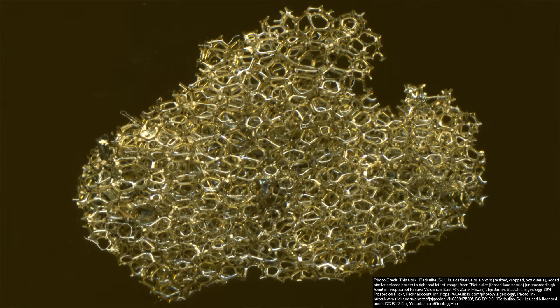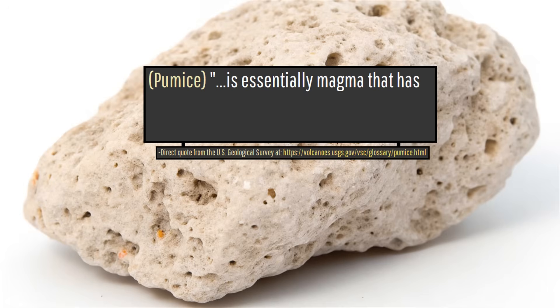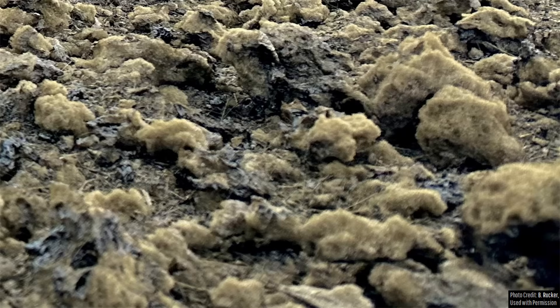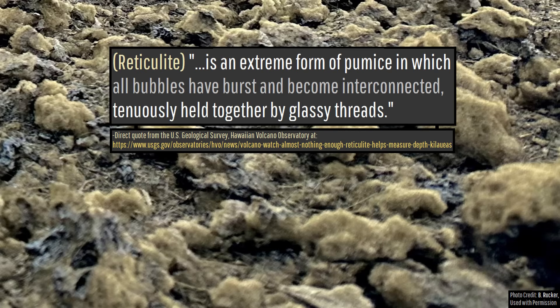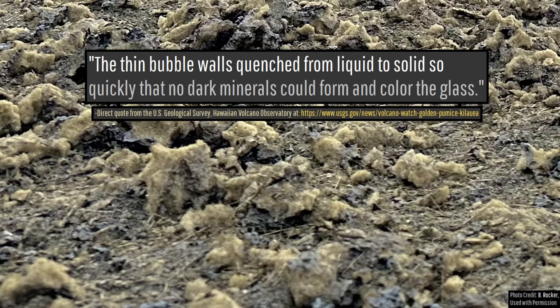Since reticulite is a type of pumice, let me describe what pumice is. Pumice, per a direct quote from the US Geological Survey, is essentially magma that has been frothed up by escaping gases and then cooled and solidified during eruption. On the other hand, reticulite, per a direct quote from the US Geological Survey and Hawaiian Volcano Observatory, is an extreme form of pumice in which all bubbles have burst and become interconnected, tenuously held together by glassy threads.